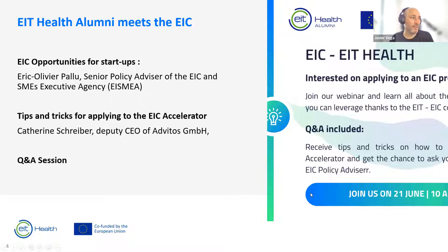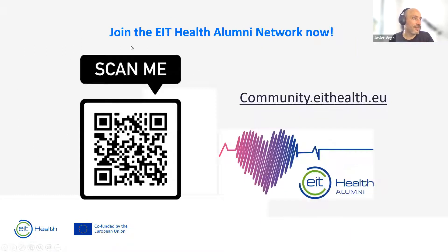I'm going to leave Catherine Schreiber, Deputy CEO of Advitos GmbH, to explain her experience with tips and tricks. Afterwards we'll have a Q&A session, and I hope Eric Olivia can join to explain more about EIC opportunities for startups. I'd also like to remind you that if you haven't already joined the EIT Health alumni network, it's a very dynamic and good opportunity to join the EIT Health community.